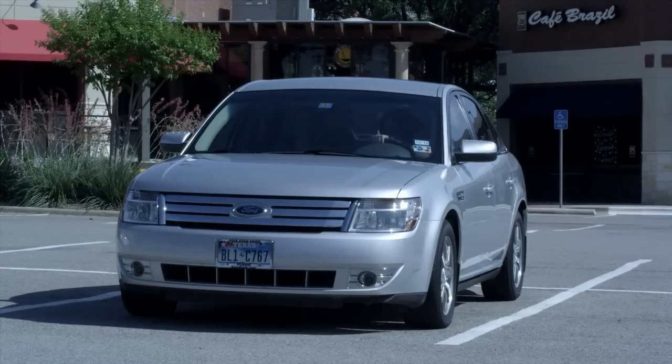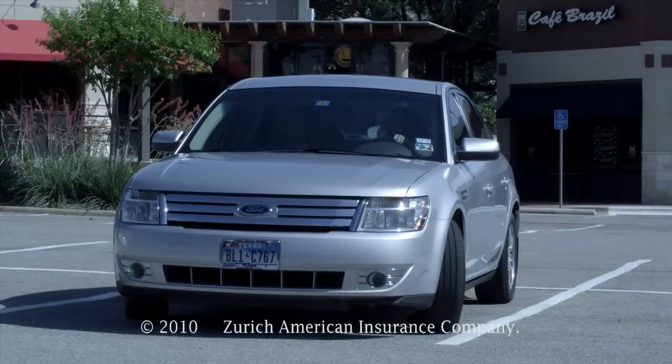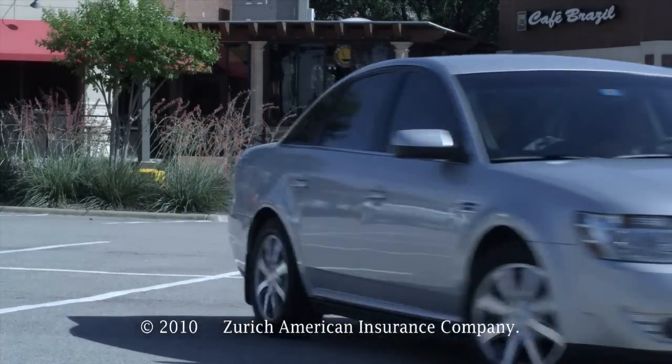Zurich Shield windshield protection. Because the better you protect your windshield, the better it can protect you.